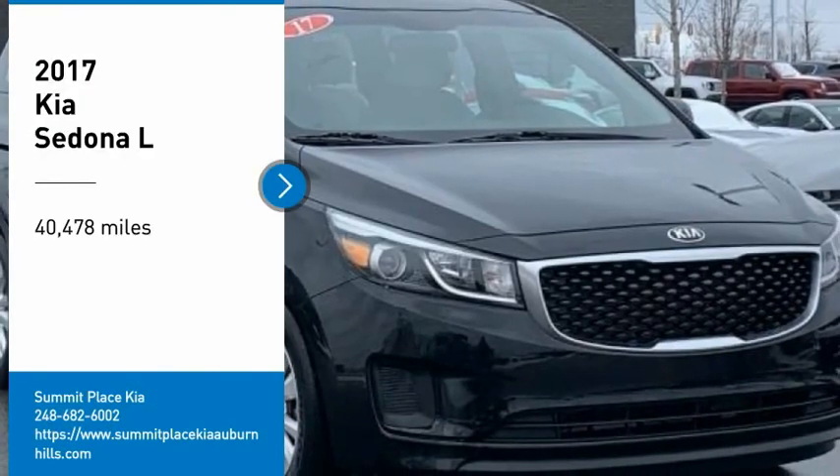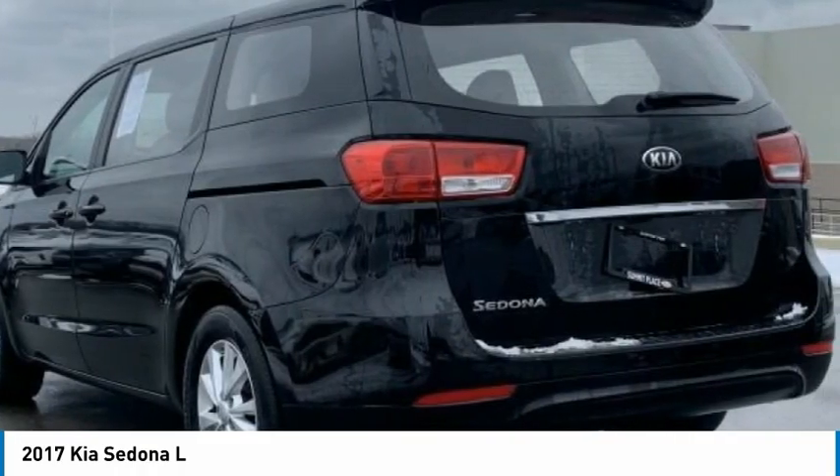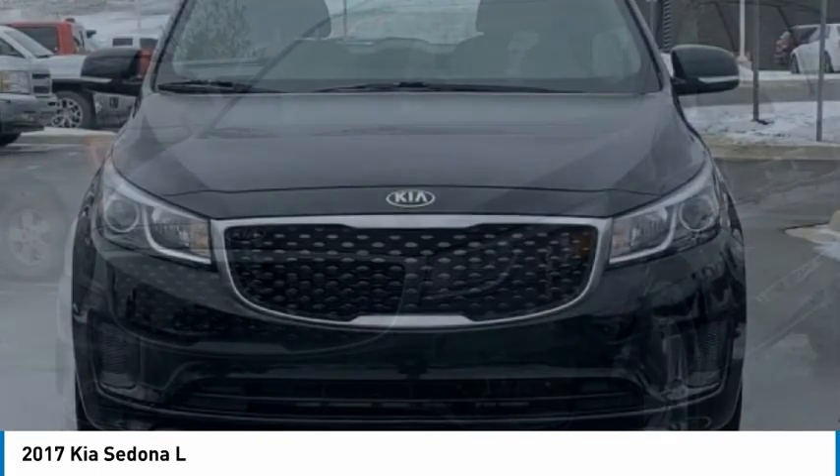Take a ride in the 2017 Sedona. Sedona has the highest safety rating of any minivan on the market. With its comfortable ride, quiet cabin, and seating for up to 7 passengers, the Sedona is a great choice for any on-the-go family.